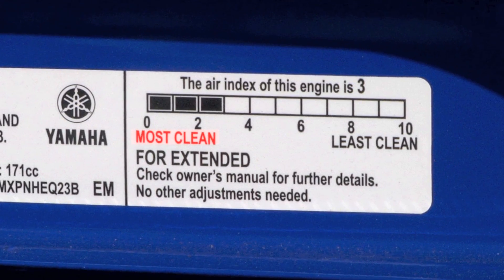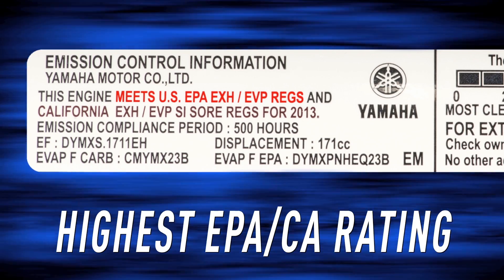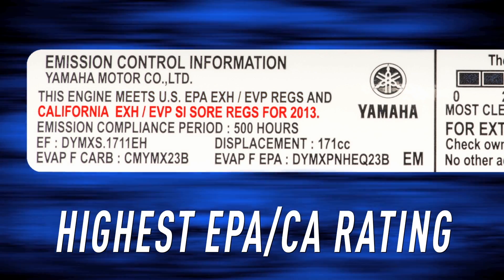And it runs ultra-clean, too, meeting the highest EPA and California Air Resources Board standards.